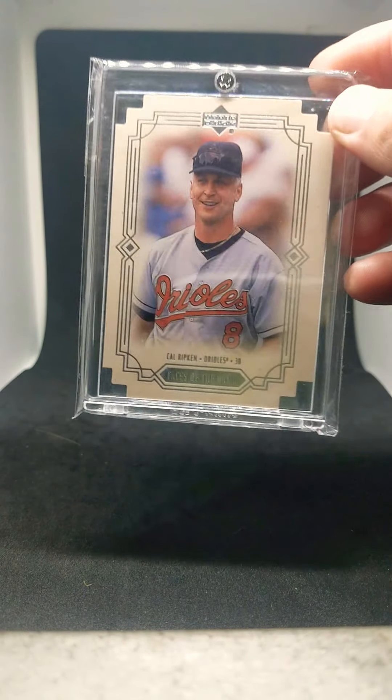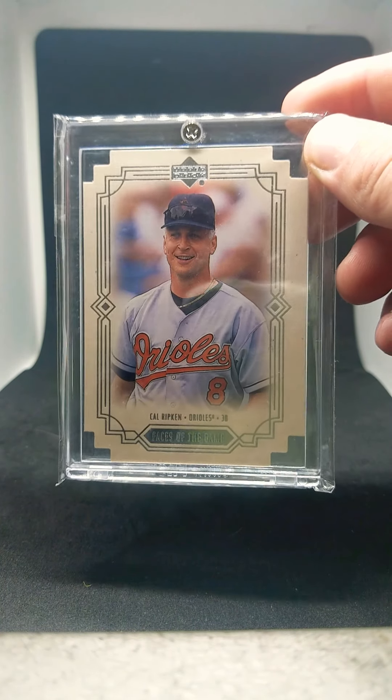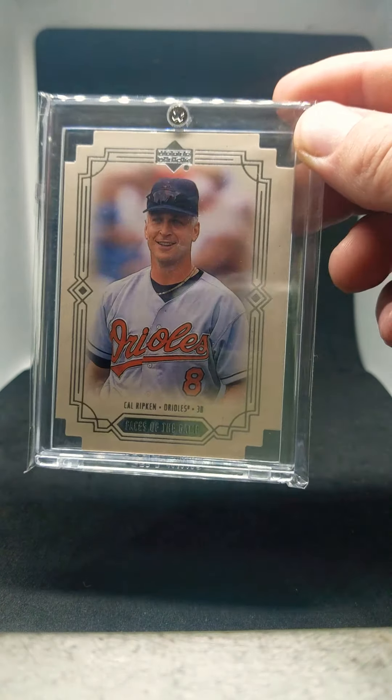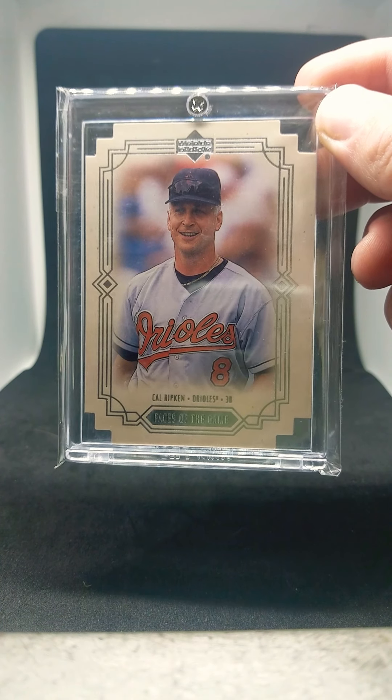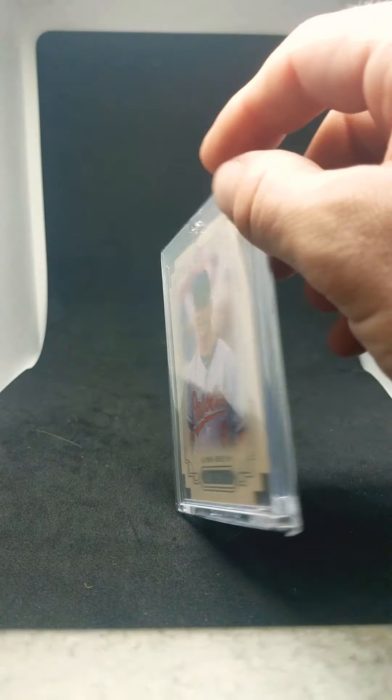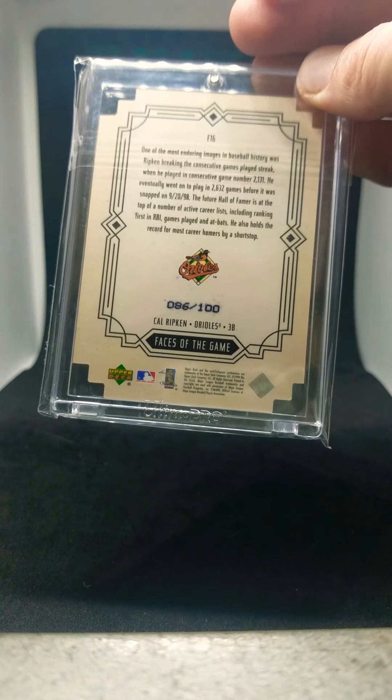Next is 1999 Upper Deck Faces the Game, the die-cut version. Really awesome card — I don't really like the base version of this, but for some reason that die-cut just turns into a completely different card. This one is numbered out of 100, 86 out of 100.